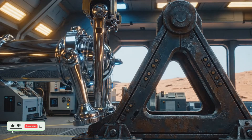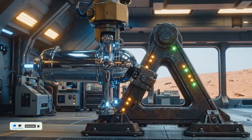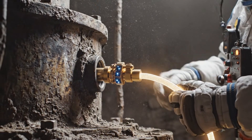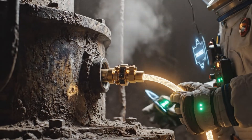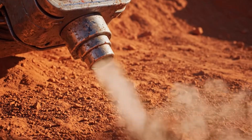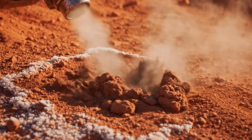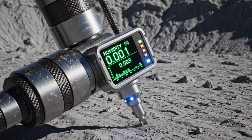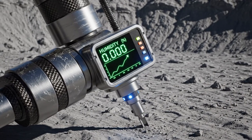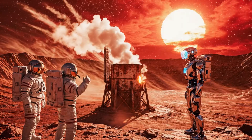Anchor locked. Signal stable, starting bootstrap mode. One more step toward future atmosphere.